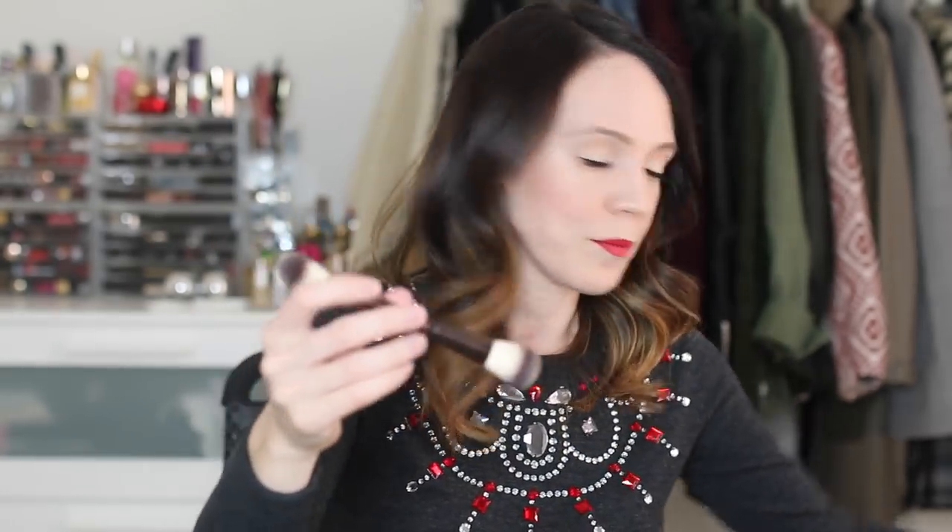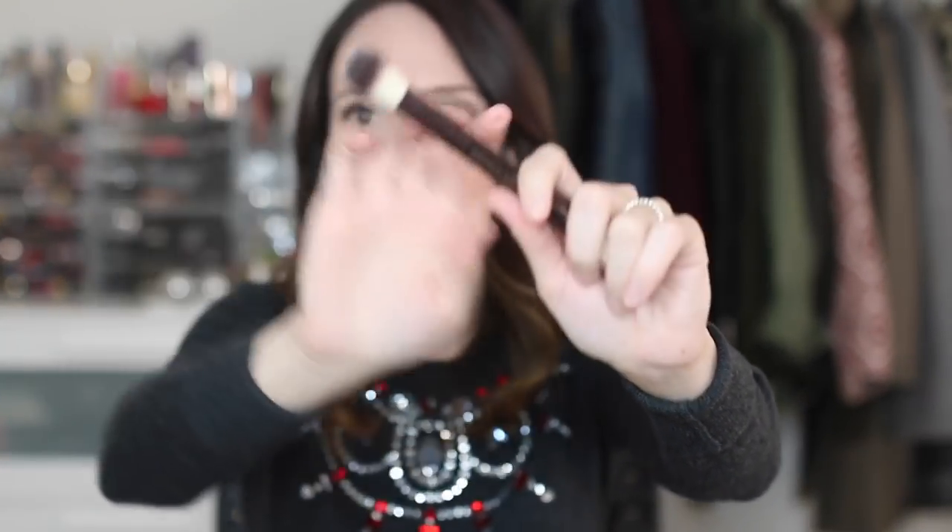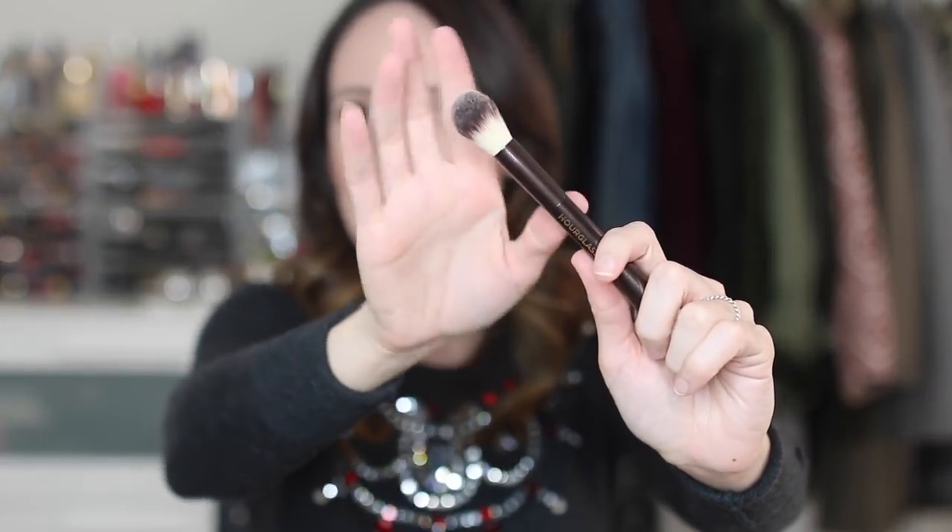If you already have tons of the Hourglass powders, this could be a duplicate, but for someone that doesn't or someone that's a huge Hourglass fan, they would love this. There's also the Ambient Lighting brush that goes with it — it's a cute dual-ended brush, a little bit more tapered on one end and fluffier on the other, great for depositing color specifically on the face or using as a highlighter.